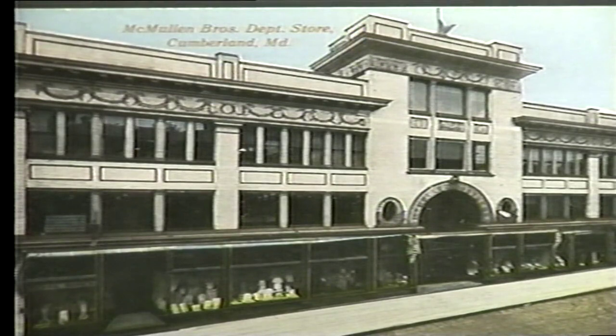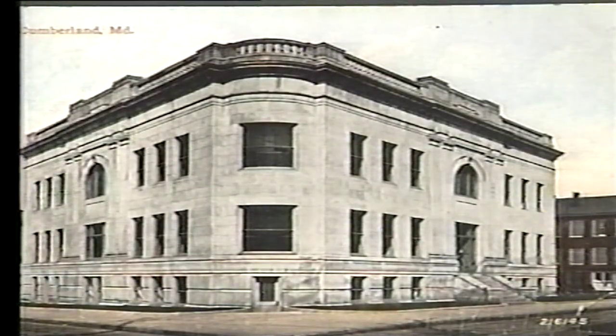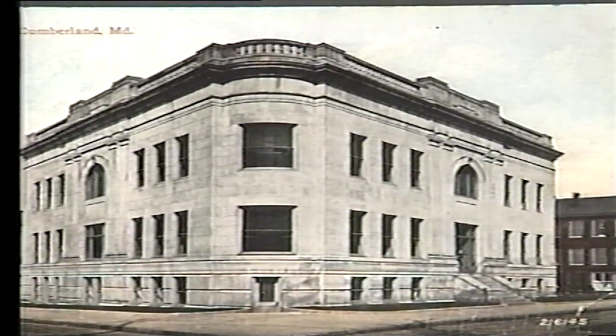In 1896, McMullen Brothers opened their department store in Cumberland. The building featured a white enameled brick front, built with bricks manufactured in Mount Savage. Remodeled in 1938 and again in 1958, the structure is presently occupied by G.C. Murphy's, though the white enamel bricks can still be seen on various sections of the building. The Cumberland City Hall was built at a cost of $87,000 in 1911-1912. It replaced the City Hall Academy of Music building which burned in 1910.